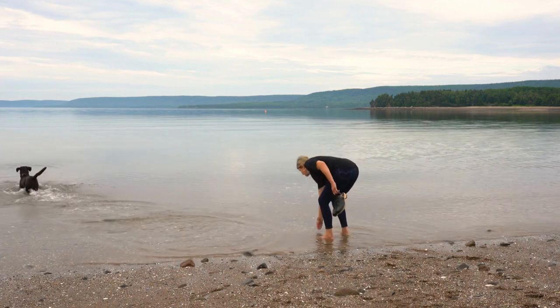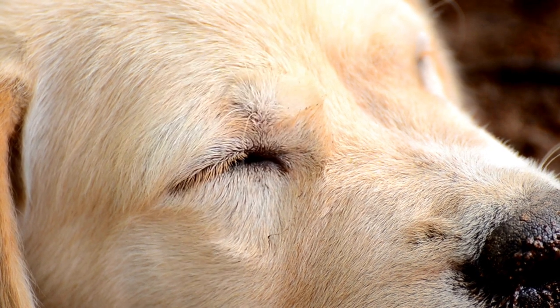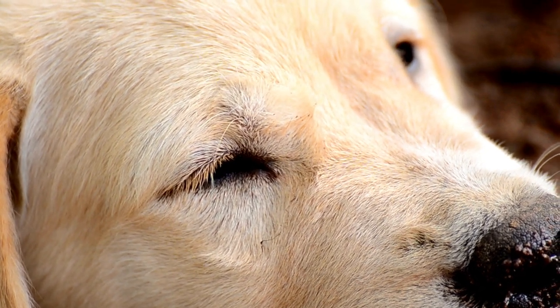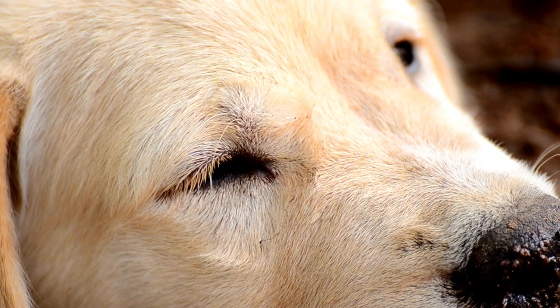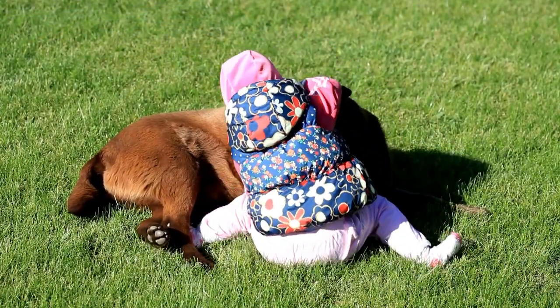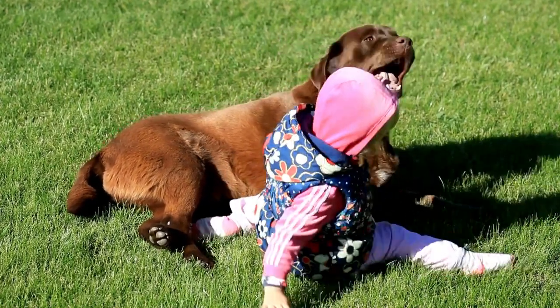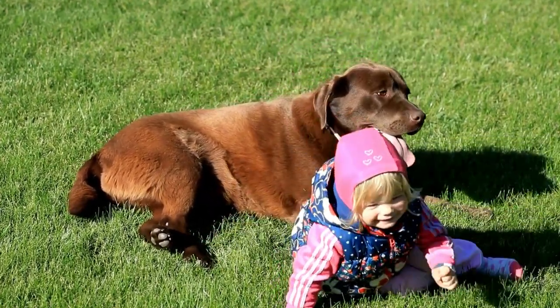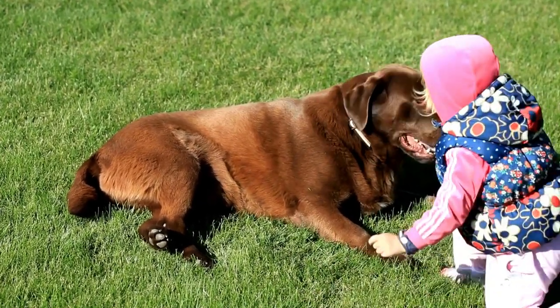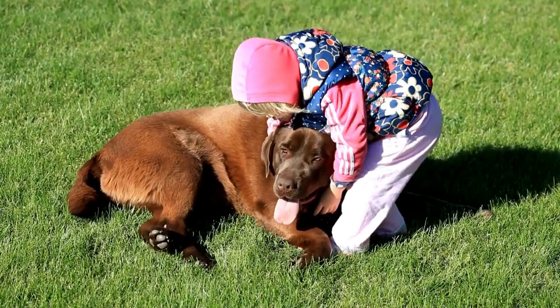Getting Started with Agility. A. Start with Basic Obedience: ensure your lab has a solid foundation in basic obedience commands, such as sit, stay, and come, before introducing agility training. B. Introduce Agility Equipment: gradually introduce your Labrador to various agility obstacles, starting with simple equipment like jumps and tunnels. Use positive reinforcement and treats to encourage your lab and build their confidence.